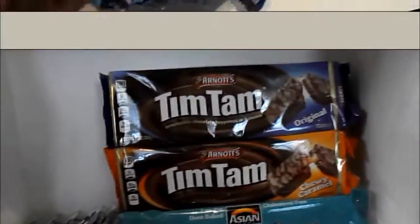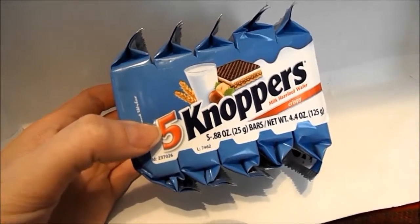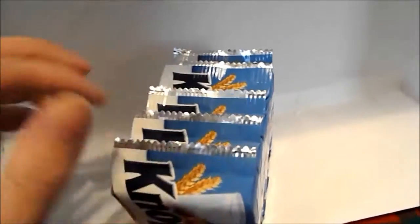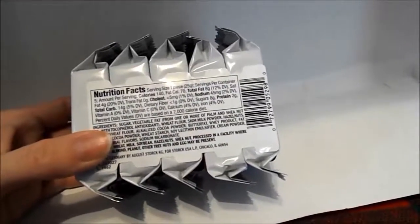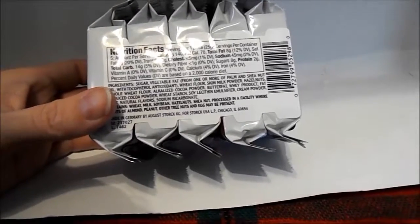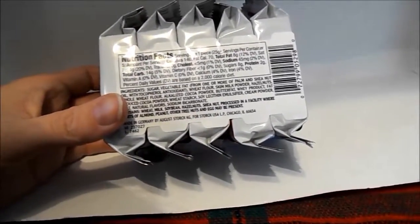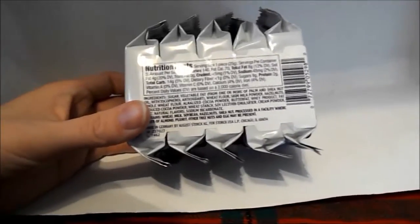This is what they look like — it's a nice blue packaging. Looks like you get five of them. The serving size is one, and it serves about five people.